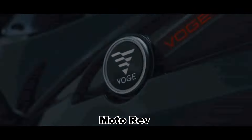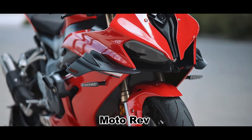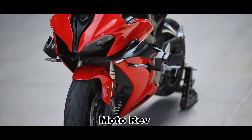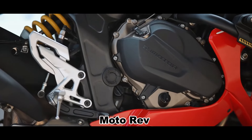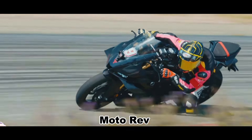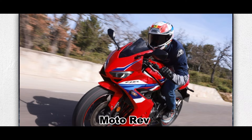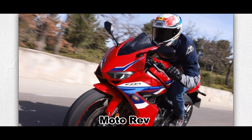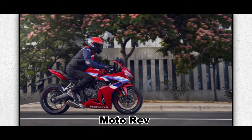The Vogue RR660S is a striking machine that demands attention. When compared to its counterpart, the QJ Motor SRK600RS, it becomes evident that both models are fierce competitors in terms of appearance, configuration, and power. Honda CBR650R e-clutch transmission models, due to their high prices, do not seem to attract much interest in the current motorcycle market where those Chinese bikes are found.